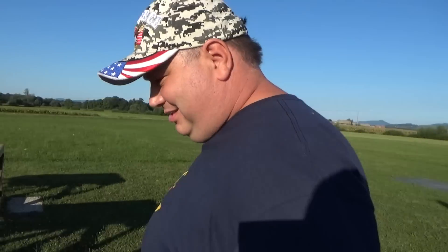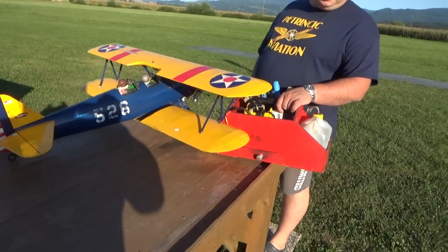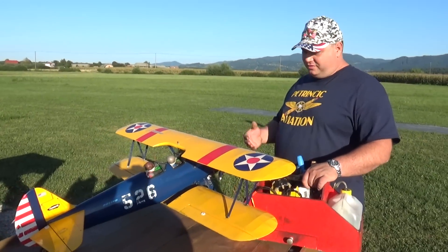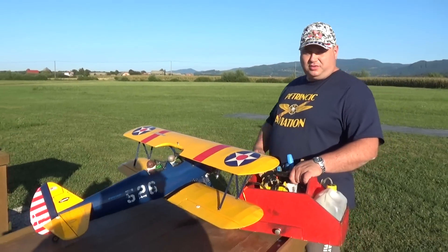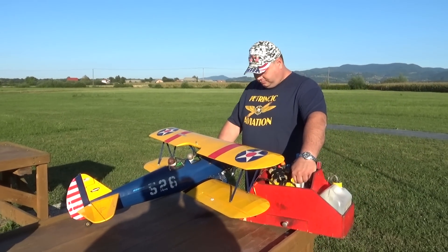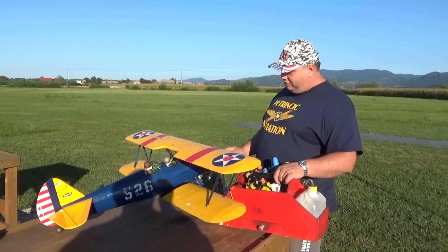Hey, what are you doing? I'm preparing the PT-17. Watch out, I almost fell! First I'm going to salute all the viewers and subscribers. Finally you got it correct, Captain Blash. I'm not one to talk as much as you — I'm just going to explain this plane.